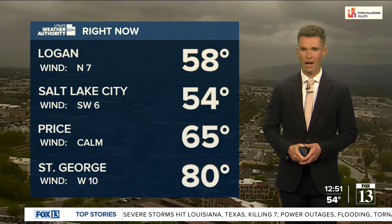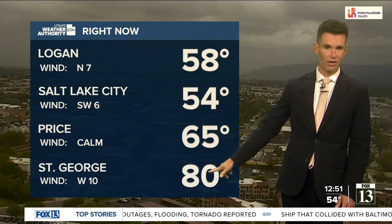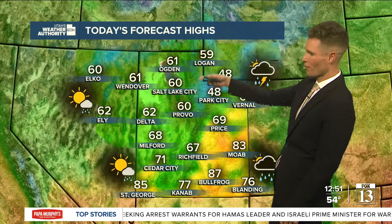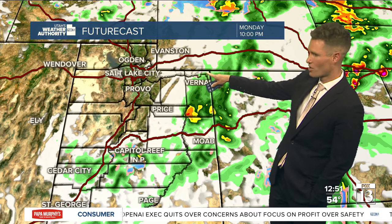Stormy skies and cooler temperatures behind the cold front, with readings in the fifties. Out ahead of it, Price is at 65, St. George at 80 degrees right now. Even milder for southeastern parts of the state, where it's 81 in Hanksville and Moab is 79 degrees. Moab should see highs in the low to mid eighties. It's going to be a struggle to even touch 60 here for the Wasatch Front. St. George staying below 90 this afternoon for the first time in seven days. Activity shifts farther south and east as the cold front moves from northwest to southeast, so tonight the favored zone will be from Vernal to Moab for rain chances.